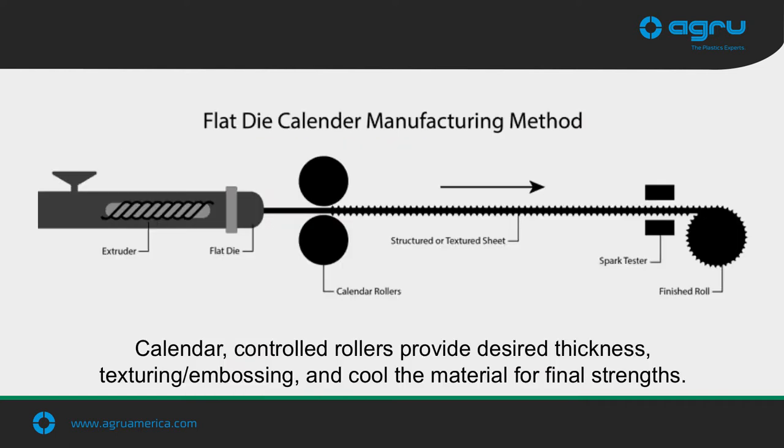Here's our manufacturing process. We use the flat-dyed calendar process. To begin, the raw resin and the master batch, which is carbon black, are mixed and heated together through the extruder. The molten plastic comes out of the die, producing a 24-foot-wide sheet that goes through a set of calendar-controlled cooling rollers. Several things happen at this point: this is where we get our thicknesses, our embossing and texturing, as well as cooling the material for final strength.